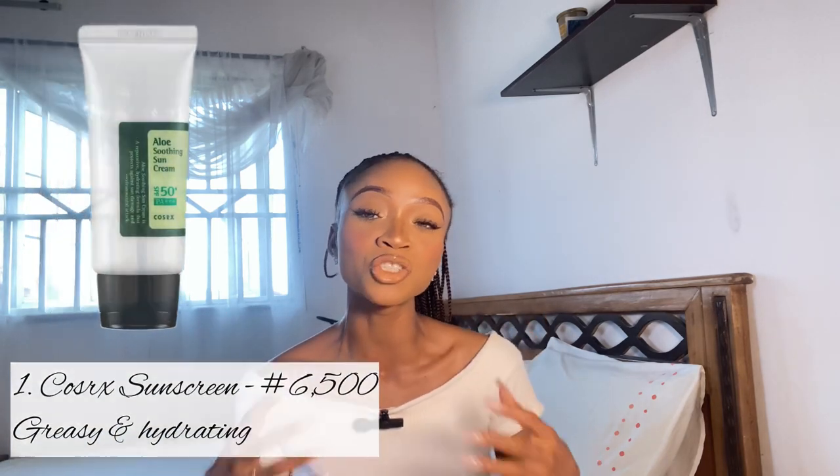Being African and Nigerian, my complexion shows a white cast really badly, and if you're even darker in complexion it's worse. So you want to be sure your sunscreen doesn't give a white cast — and these five that I've compiled do not. The very first one is the Cosrx Sun Aloe Hydrating Sunscreen. Its key ingredients are aloe, cactus, and hyaluronic acid, which release moisturizing benefits while protecting from both UVA and UVB rays. It has an SPF rating of 50.